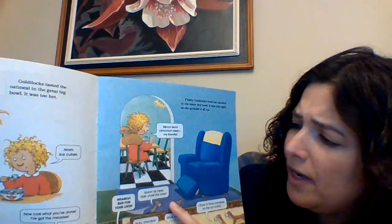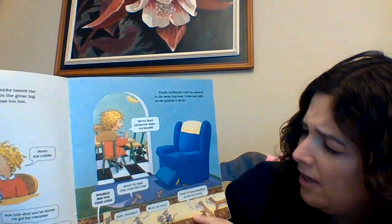"Weasels! Run for your lives! Quick, up here! Hide under the chair! Hurry, Grandpa!" "What, me worry? I think I'll have breakfast on the run today."